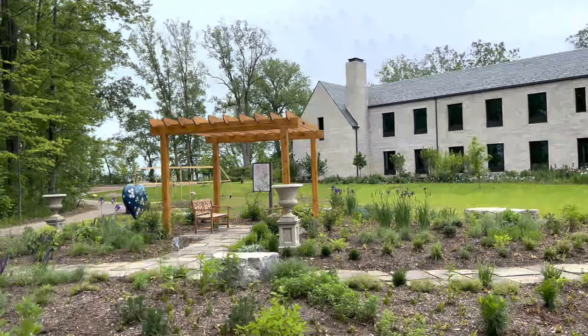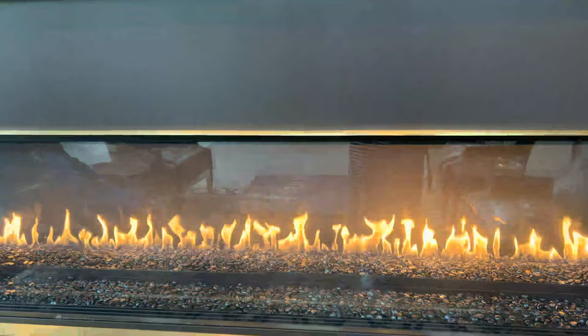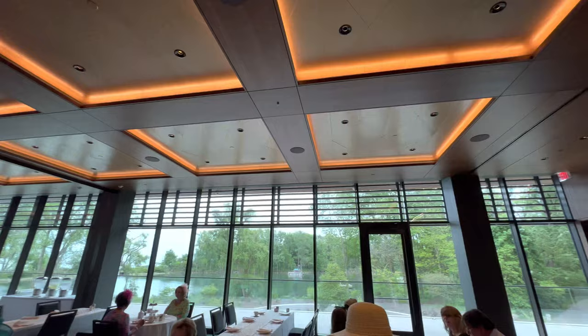This building right here is the visitor center, where you check in to go inside the Ford House. They have a beautiful fireplace and portraits of Edsel and Eleanor inside.